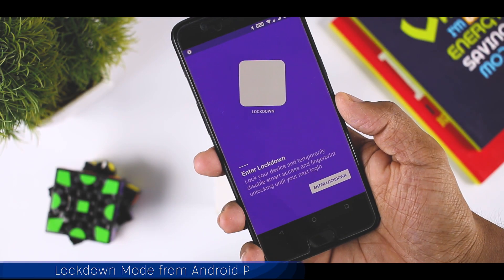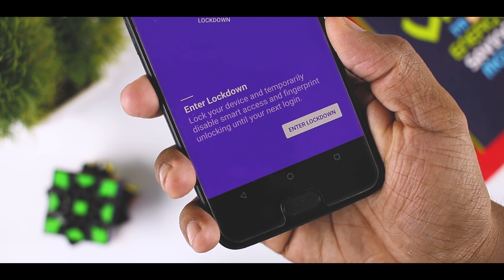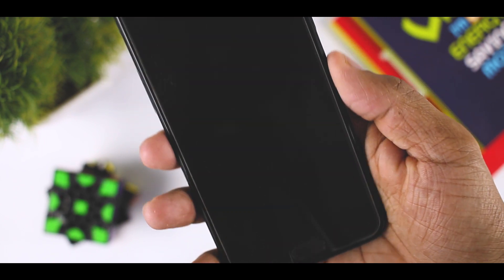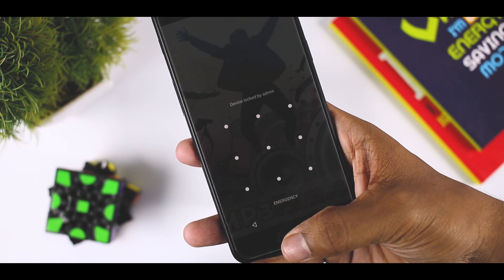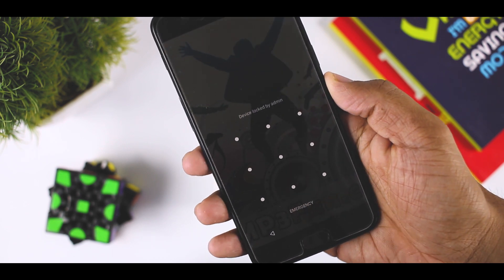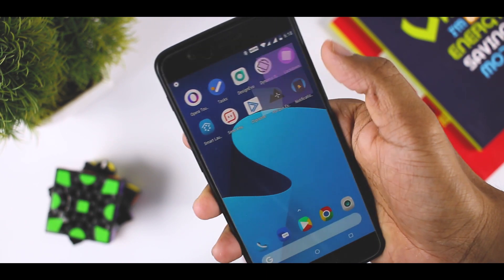Lockdown Mode from Android P is for all paranoid and security-conscious Android users out there. It affords you an easy way to lock your device and all of its data away from prying eyes, thanks to the developer taking Android P's newest security feature and making it accessible to any Android user, no matter what version of OS they are currently on. If you often leave your phone around, or if you value privacy and security, turn on Lockdown Mode to make sure no one can access your data. You can access this feature right now on any Android device.